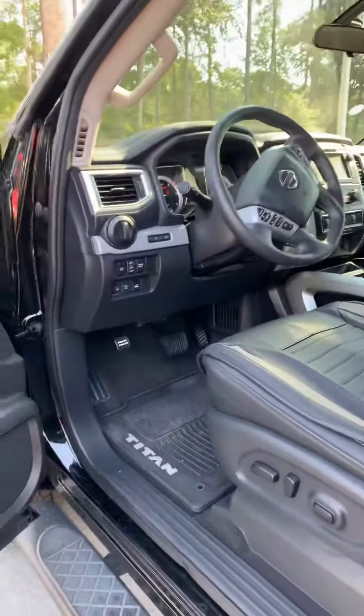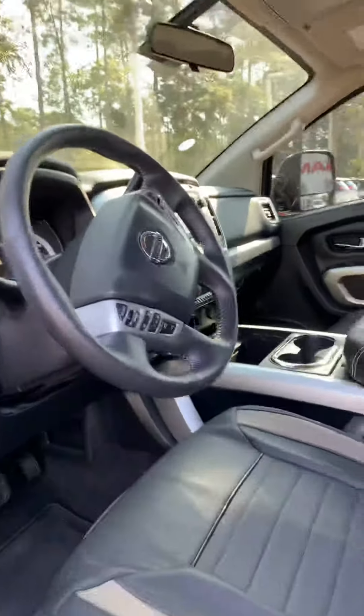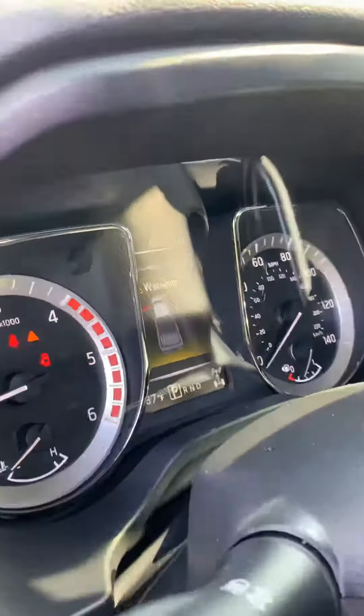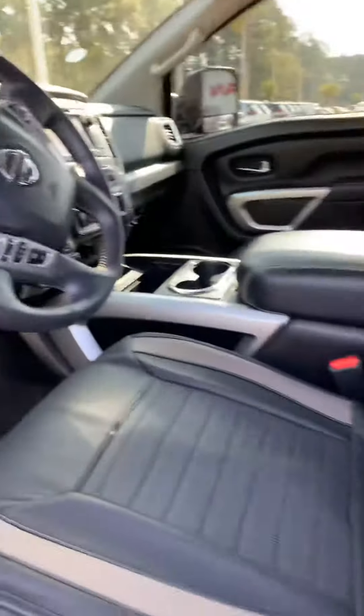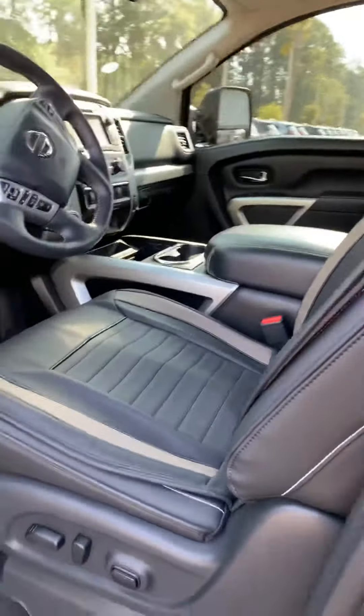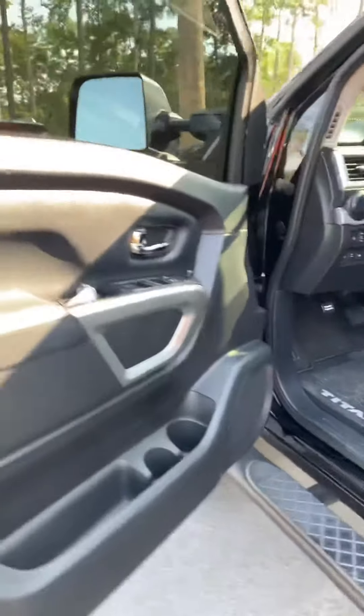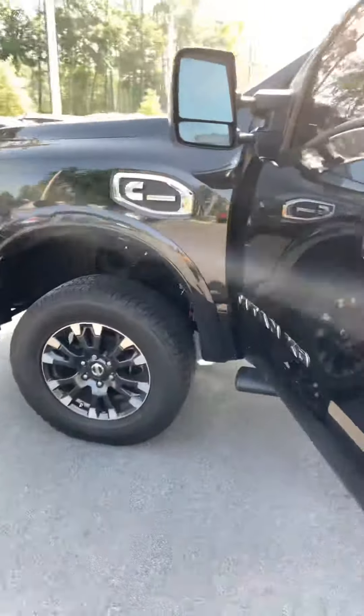It is the diesel, but it's only got 40,101 miles. I don't know if you can see that there. It is a gorgeous truck. Lots of features — XM/AM radio, Bluetooth. And it's just in great, great shape.